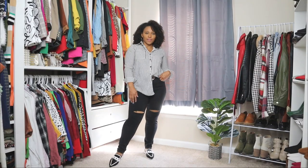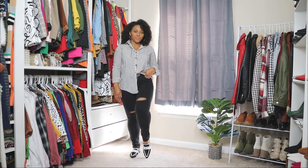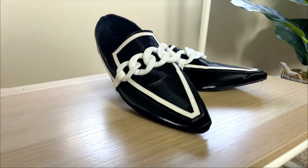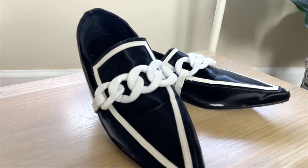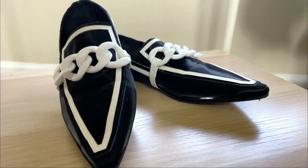For shoes I'm pairing it with a pair of flats. I'm not usually a big fan of flats because I can never find ones that aren't boring, but these are super cute with a big chain detail and a black and white trim. I absolutely love these flats — they really dress up the look.